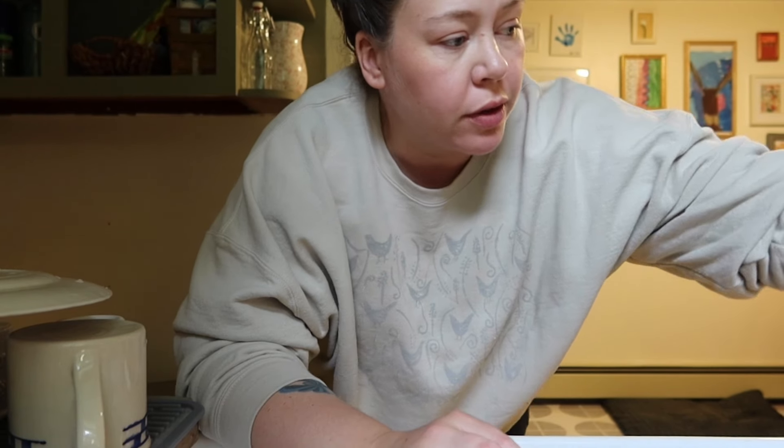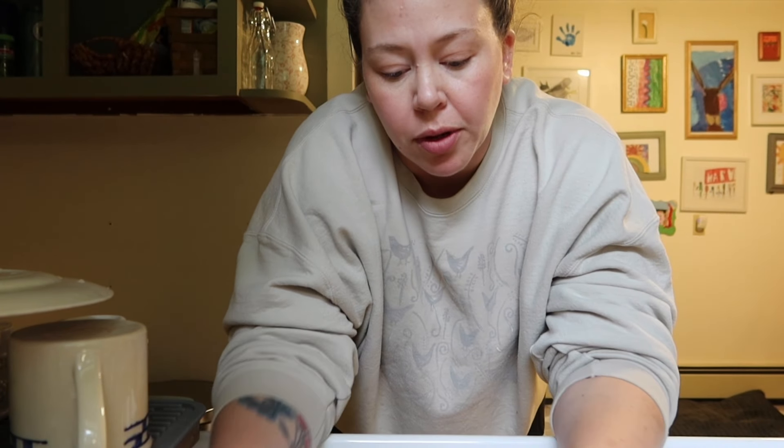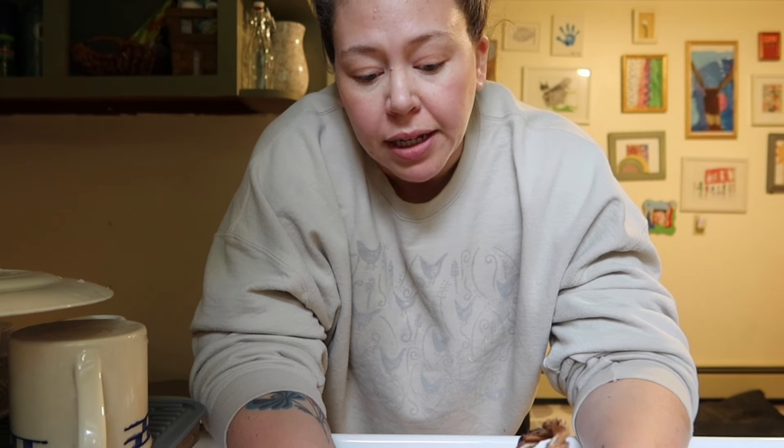I've been asked before how I wash baskets that I thrift. I literally just rinse them in the sink — sometimes I'll use soap, sometimes not. I'll just rinse them with water to get the dust off. Some people soak them in the tub, but that's all I do.